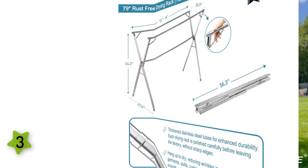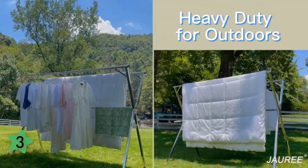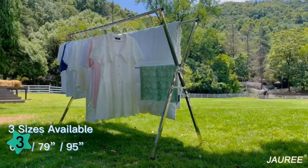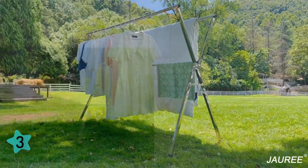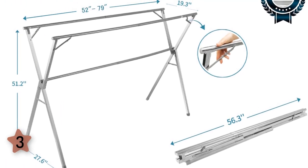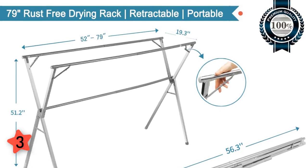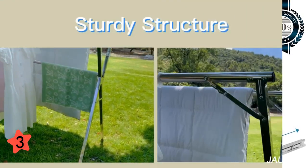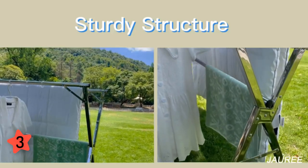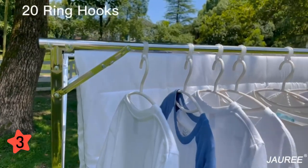It helps you dry pants, skirts, sheets, shirts, quilts, blankets, and rugs in the most space-efficient manner — suits small or large spaces. The portable folding size is just 56.3 inches by 3.9 by 2.4 inches. The durable, sturdy structure makes it strong enough to hold 200 pounds. Moreover, four triangular reinforcement brackets on the rack reinforce stability and meet your outdoor usage needs.